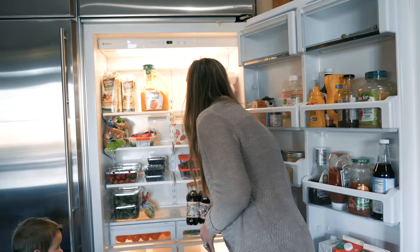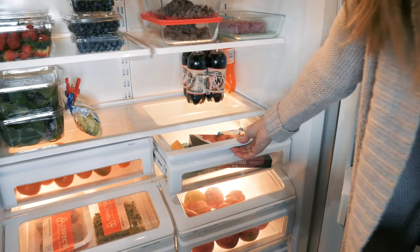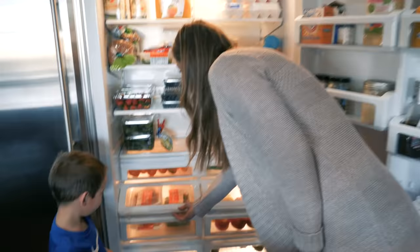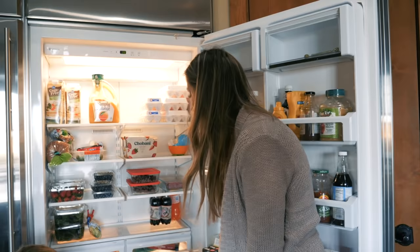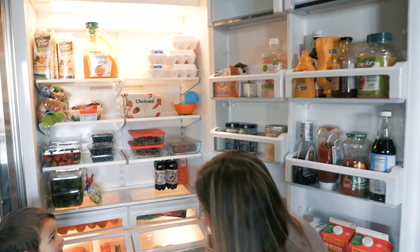Just lettuce, some clementines — Braxton already showed you those. There's some bacon and cheese, though we don't eat that regularly. And then this is all the Trifecta stuff — turkey patties, asparagus. We get proteins and vegetables from them. They're awesome, there's a link below. The best part is it lasts up to two weeks once they send it fresh — not even frozen.